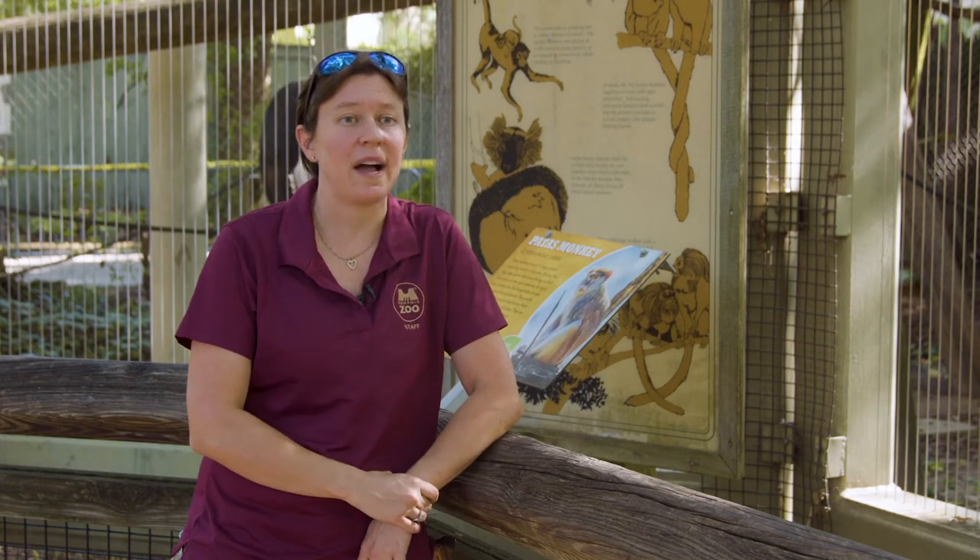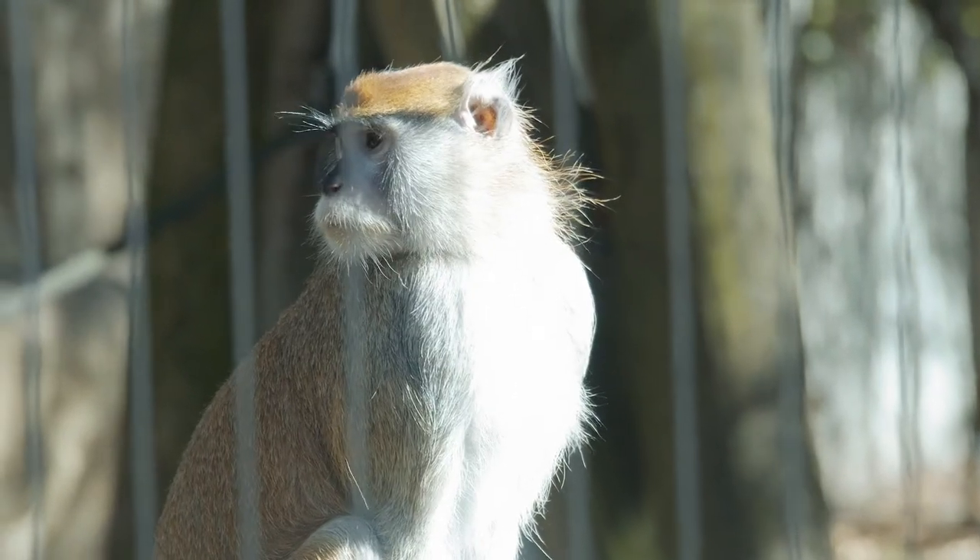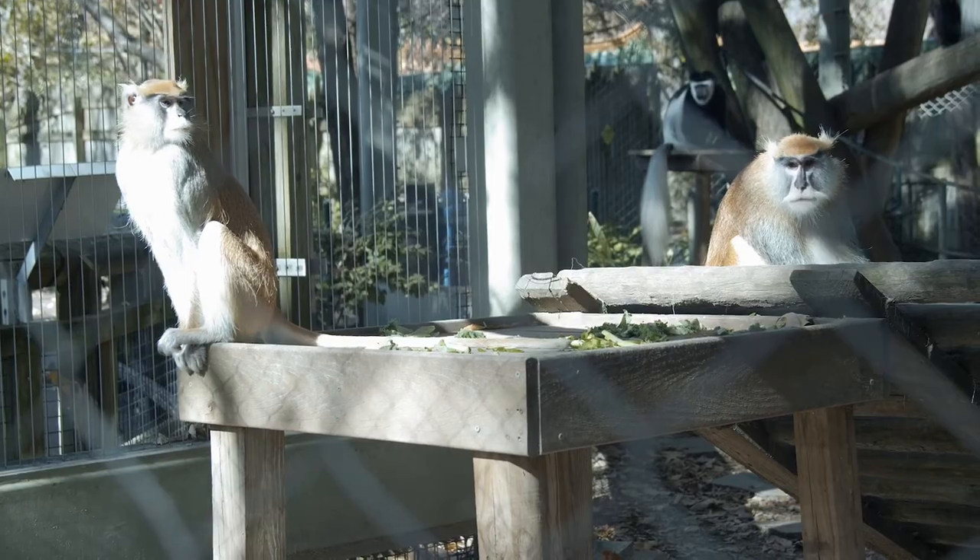One way that you can save or help Padas monkeys in the wild is by just visiting your local zoo. Any money raised by the zoo can actually be split up and sent to support projects in Africa that support many species, not just the Padas monkeys.